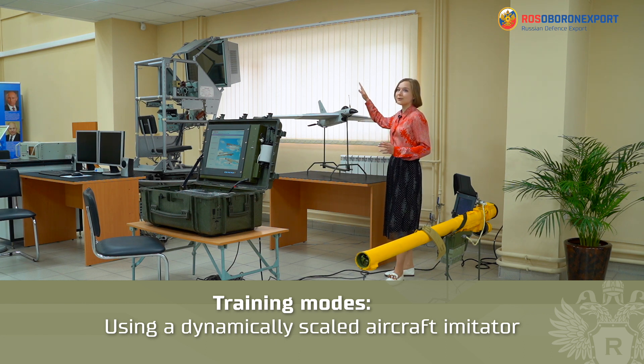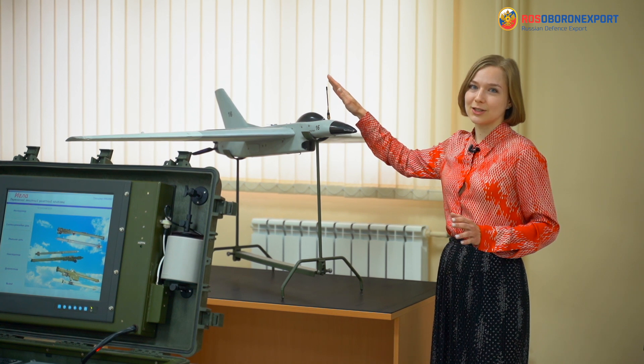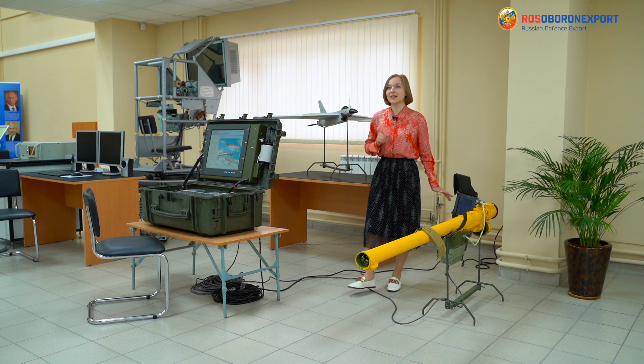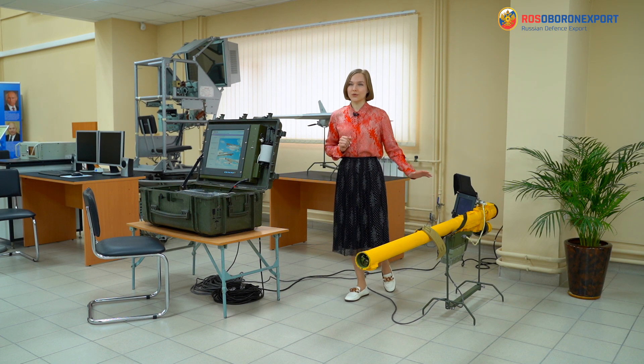For this purpose, an infrared signal emitter is installed on the imitator, and there is an infrared receiver operated at the same frequency range on the launching tube.